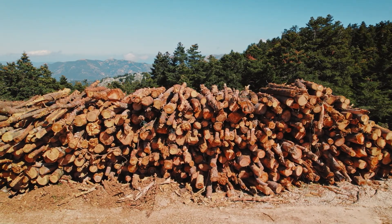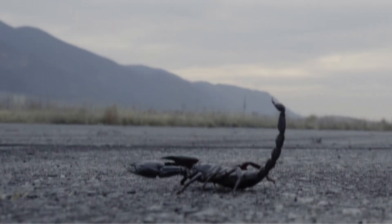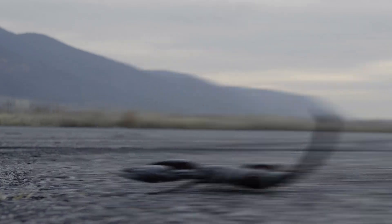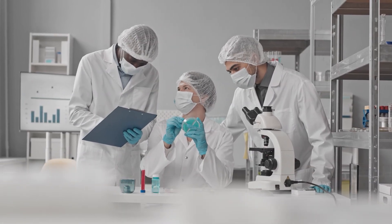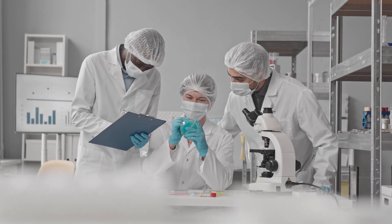When forests are cut down or deserts are changed by human activity, scorpions lose their homes. Scientists study them to gain a deeper understanding of their venom, which could lead to the development of new medicines.